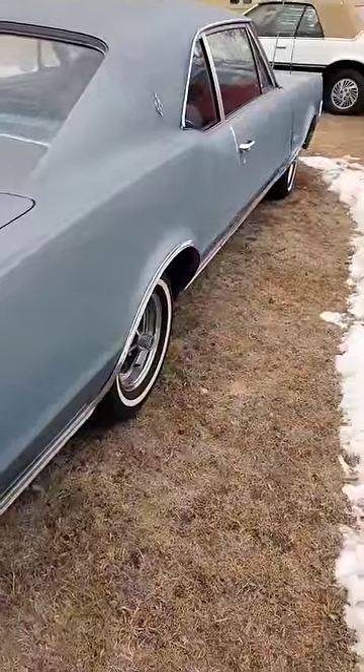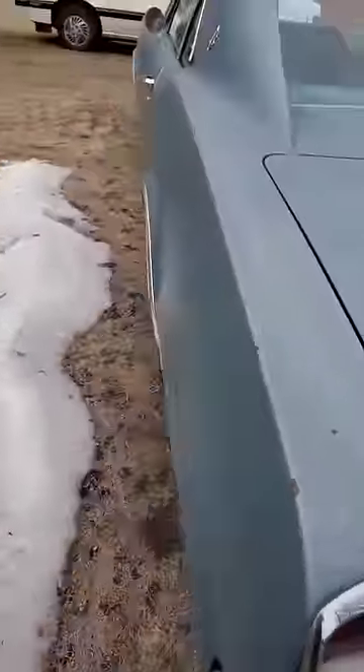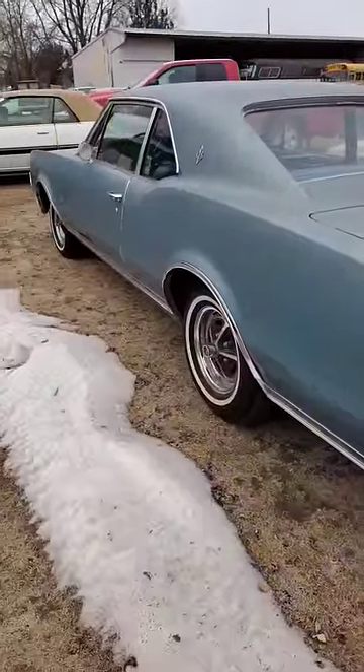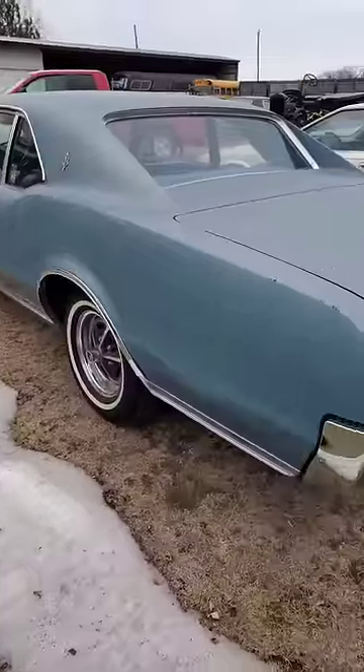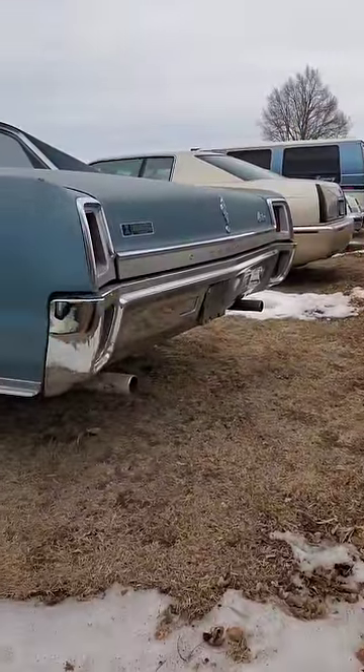We all know these cars were very much the same throughout the GM lineup, but they were distinctively different — you knew you were getting a different product when you bought a different brand. Not like today, where you're just buying a white crossover SUV or a white crossover SUV.